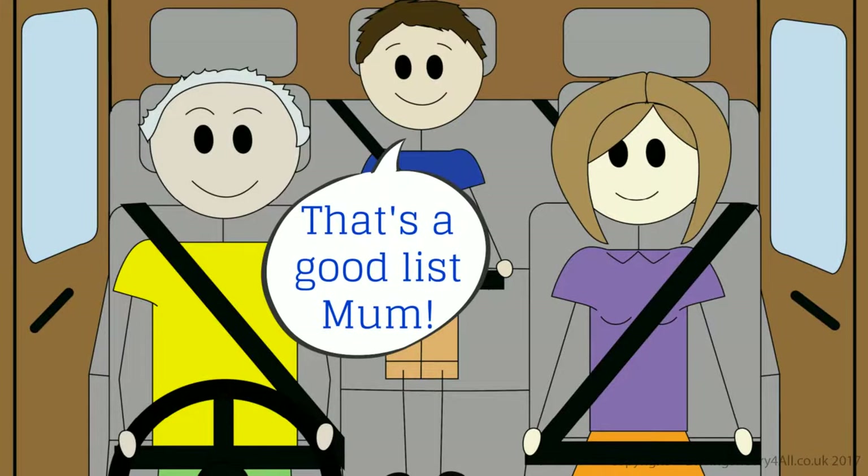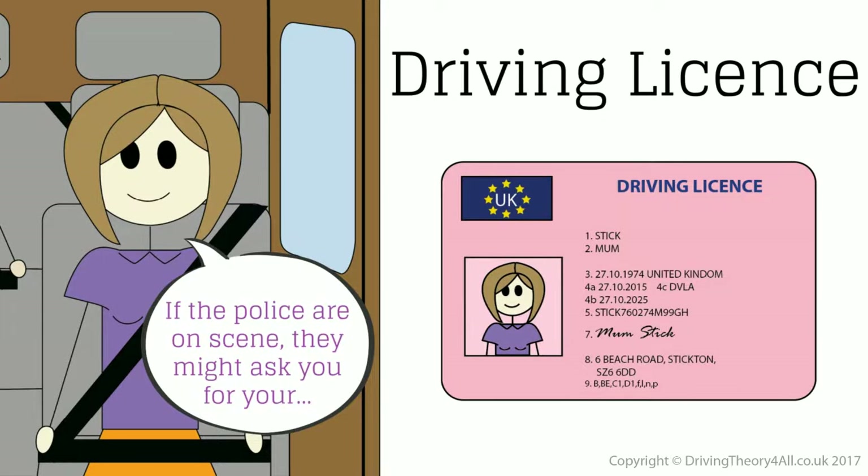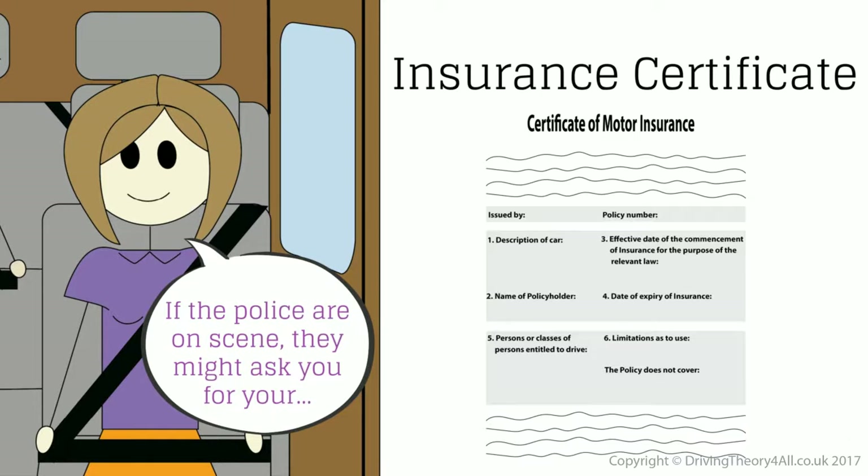That's a good list. If the police are present, they might ask you for your driving licence, MOT test certificate, and insurance certificate.